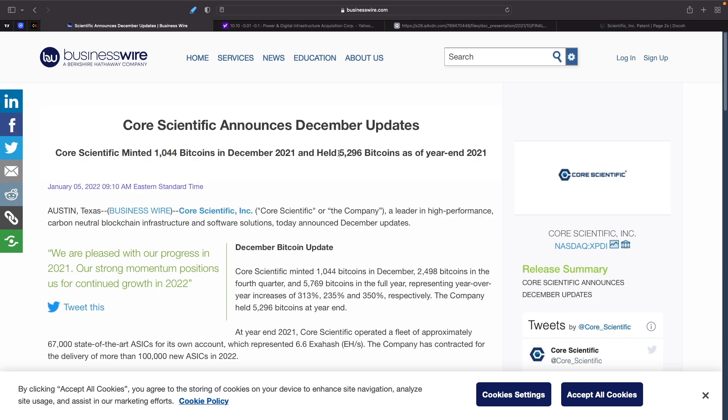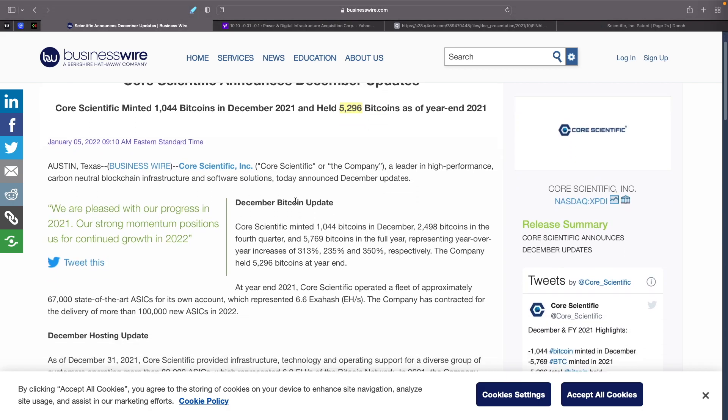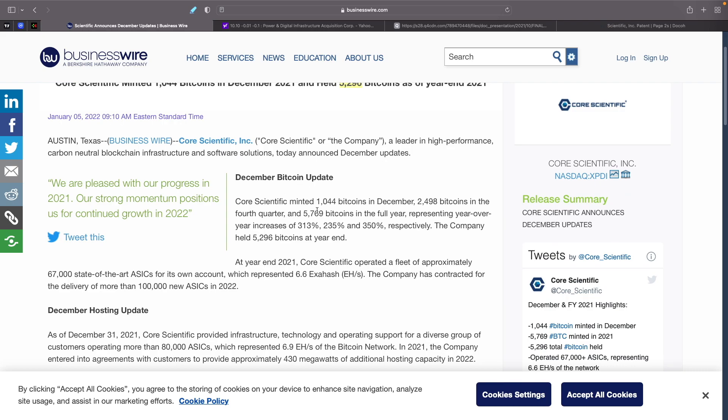They are also holding right now about 5,296 bitcoins as of year-end 2021. So let's take a look at the numbers. December Bitcoin update: Core Scientific minted 1,044 bitcoins in December, 2,498 bitcoins in the fourth quarter, and 5,769 bitcoins in the full year. Obviously, huge numbers.